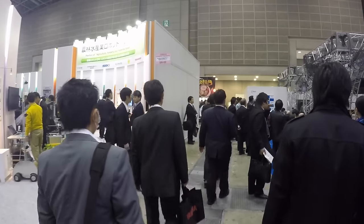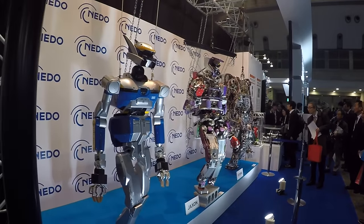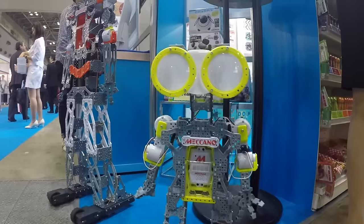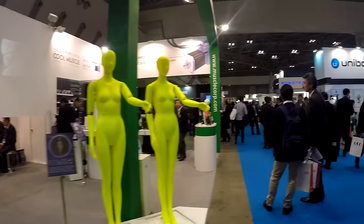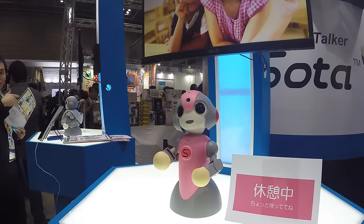What robots can we see at IREX? First, some competing in the DARPA challenge, but also all sorts of social robots — dancing ones, one like a dog, a robot for when you have a cold, and also some cute ones.